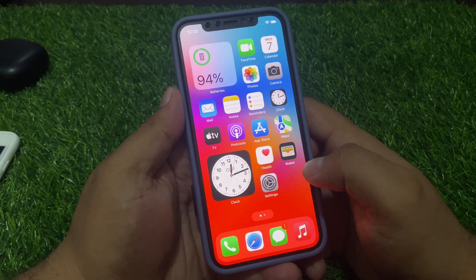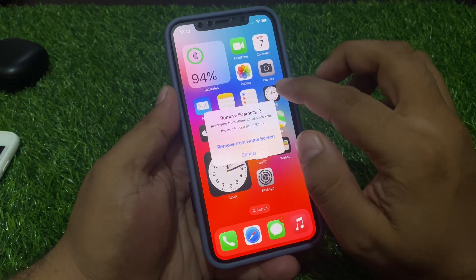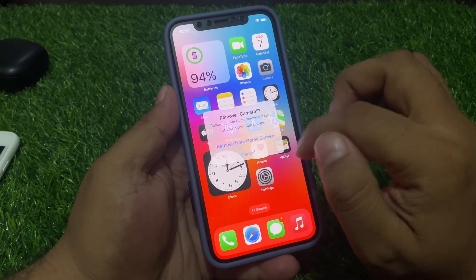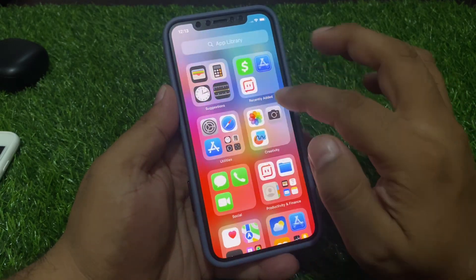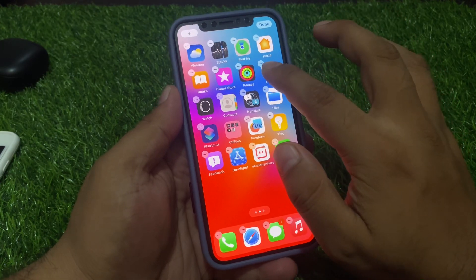Solution number four is delete the camera app. Remove it from the home screen, then get it again from the library, and that will fix your problem.